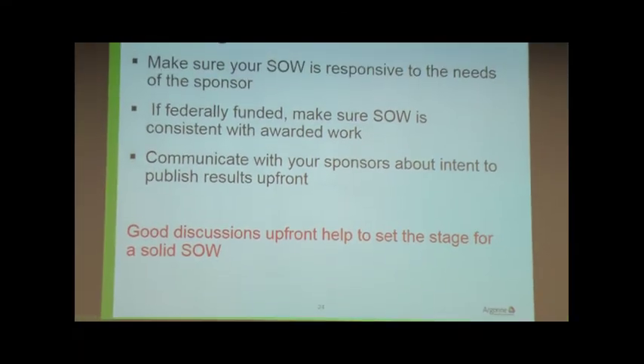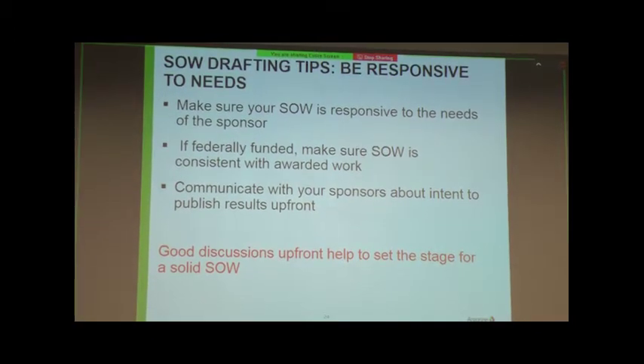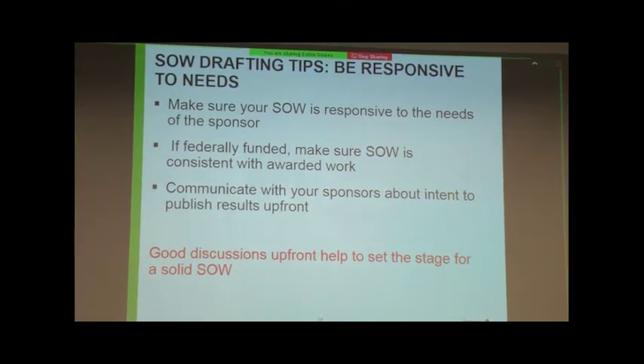For example, if you've participated with Northwestern as a response to a BAA or FOA, you need to make sure that your piece of the statement of work — the sponsored research you're committing to do with Northwestern — is consistent with their overall project, so you don't have problems down the road. Certainly communicate with your sponsors about the intent to publish, especially when working with universities. Those good discussions upfront really set the stage for a good solid statement of work.